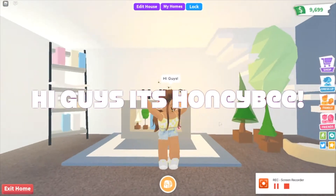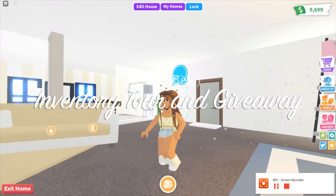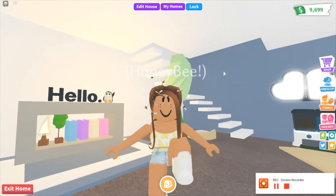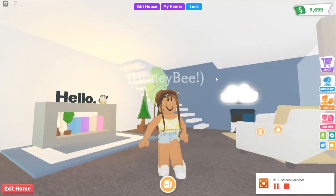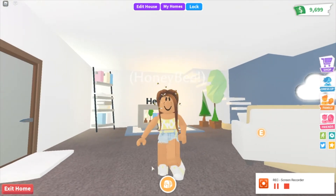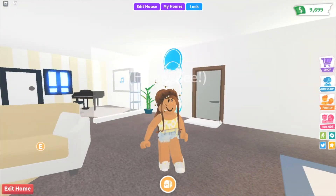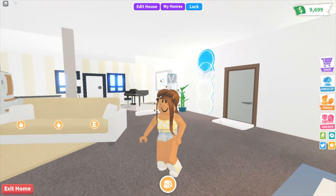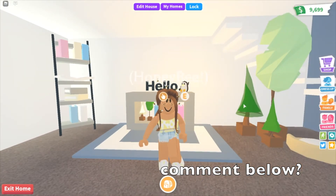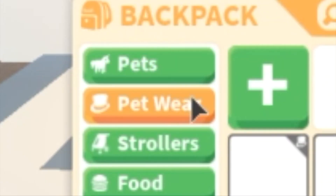Hi guys, it's Honeybee! In today's video I'm going to be doing an inventory tour and announcing the giveaway winners. Let's get straight on with the inventory tour. I'll tell you about a trade I got — I think it was yesterday or the day before — I traded my starfish for a kangaroo, fennec foxes, chocolate labradors, a pig, and a royal carriage. Was that a good trade? Put it in the comments below!